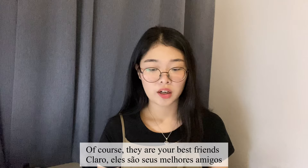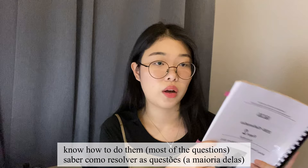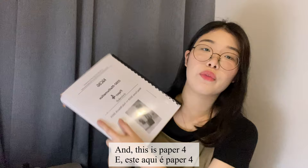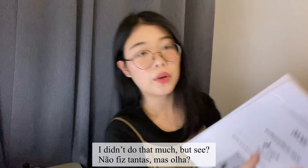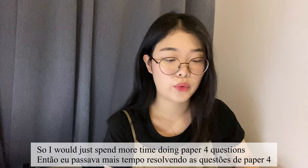This is Paper 2, which is pretty easy. If you're in Year 11 at the beginning, you should already know how to do that. I didn't do that many of those, but I did some. For Paper 4, I personally tried to focus more on it because it's harder than Paper 2, so I spent more time doing Paper 4 questions.